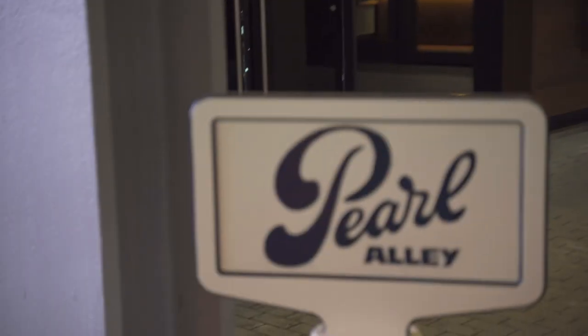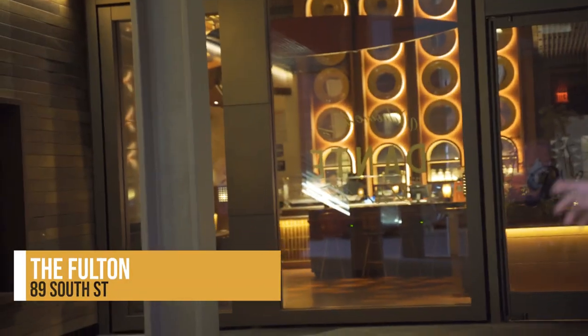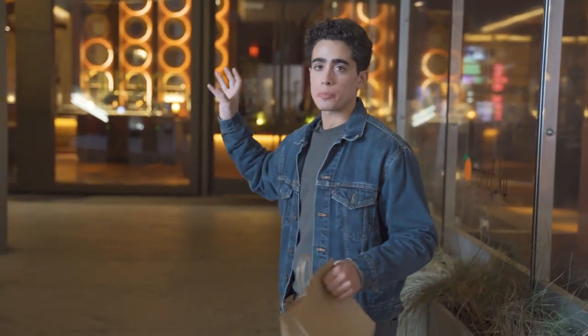Today we're at — well, actually we're at the Fulton by John George, which is in this restaurant. So it's some kind of restaurant-ception, like a restaurant inside of a restaurant. So beautiful, beautiful place.